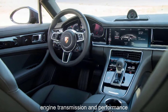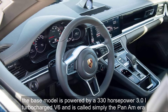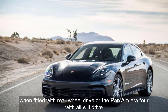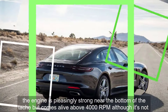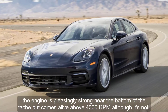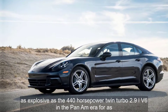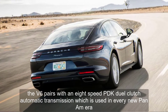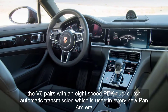Engine, Transmission, and Performance. The base model is powered by a 330-horsepower 3.0-liter turbocharged V6, called simply the Panamera with rear-wheel drive, or the Panamera 4 with all-wheel drive. The engine is pleasingly strong near the bottom of the tach but comes alive above 4,000 rpm, although it's not as explosive as the 440-horsepower twin-turbo 2.9-liter V6 in the Panamera 4S. The V6 pairs with an 8-speed PDK dual-clutch automatic transmission, which is used in every new Panamera.